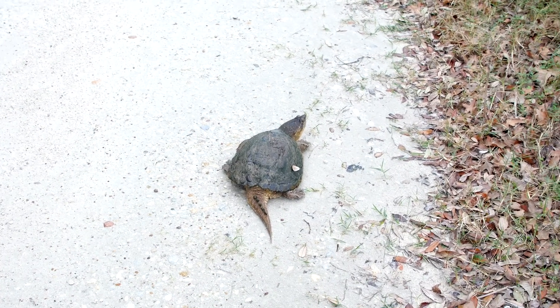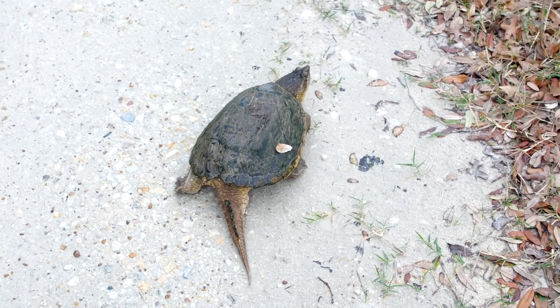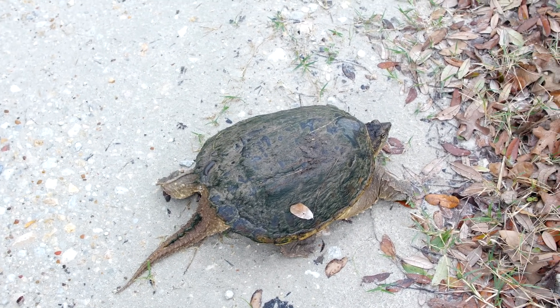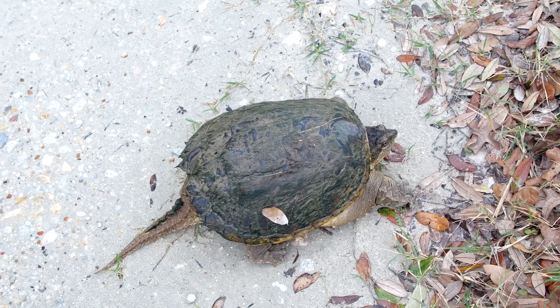I was driving on my way to the property and I see this guy on the side of the road. This is a common snapping turtle, not an alligator snapping turtle. I am going to put him into the turtle pond for now.